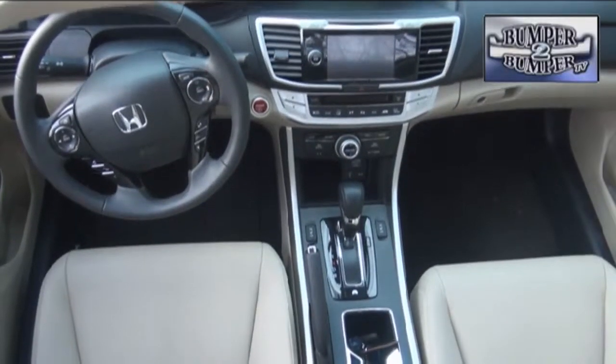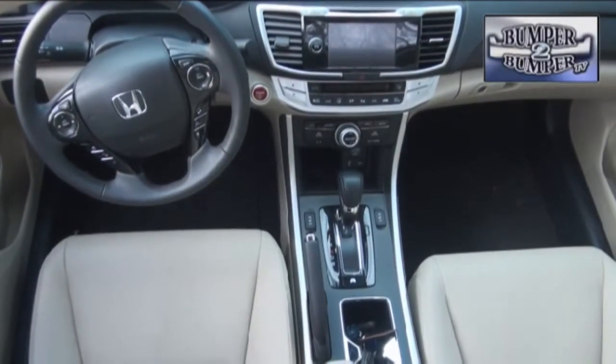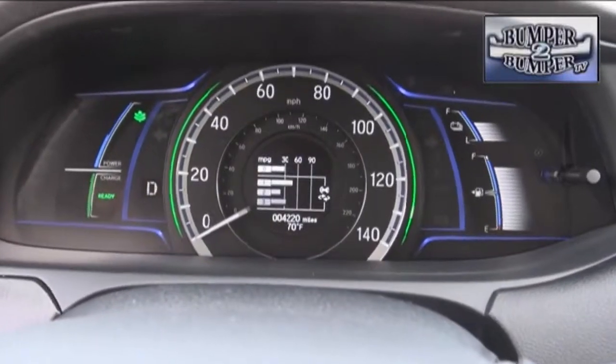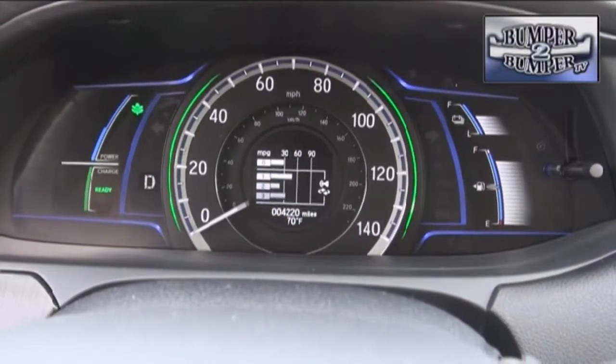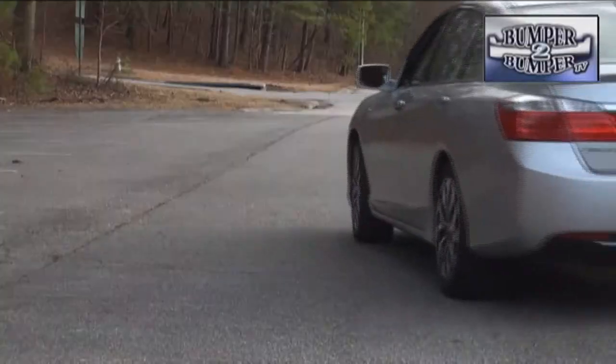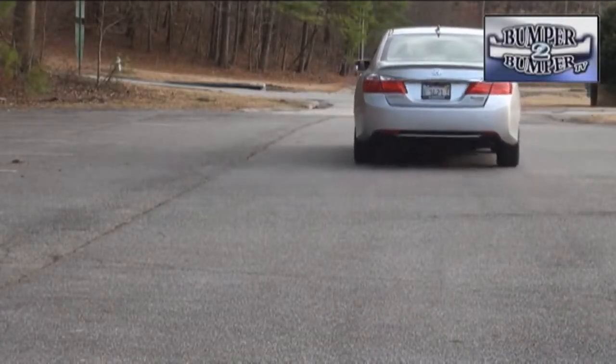And like nearly every hybrid out there, this comes with a CVT gearbox tied to a front-wheel drive configuration. The advertised fuel economy for the Accord Hybrid is 50 miles per gallon city and 45 mpg highway. We found that it requires a great degree of hypermiling to make that work.